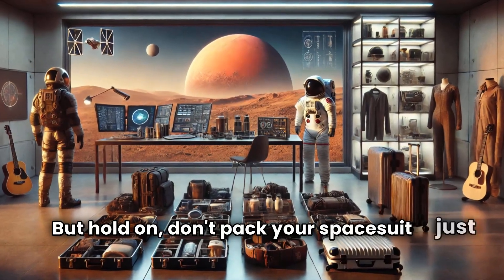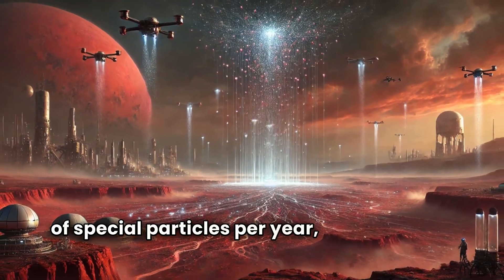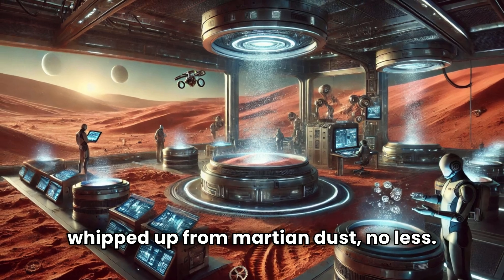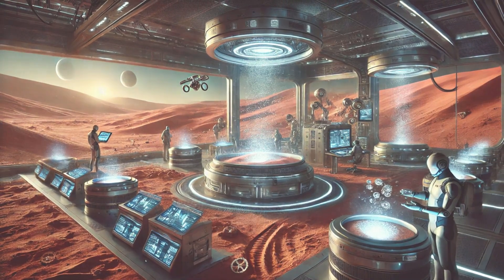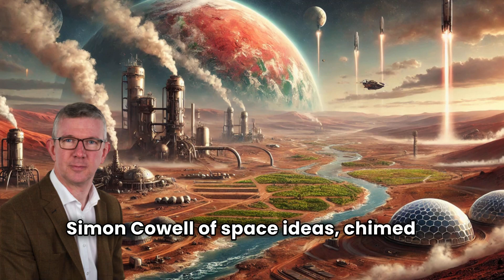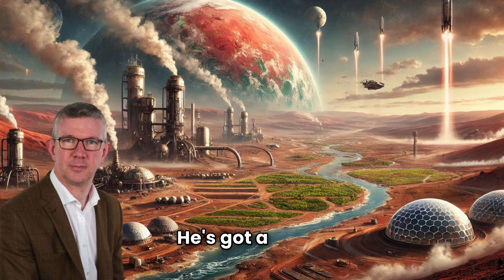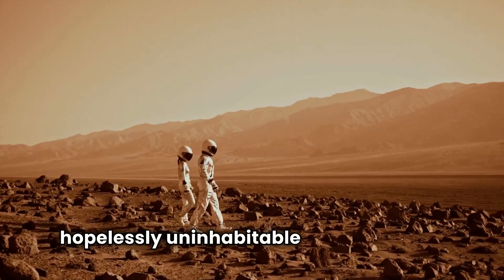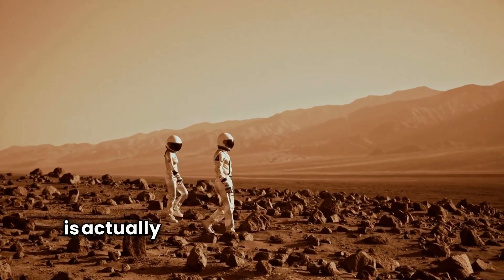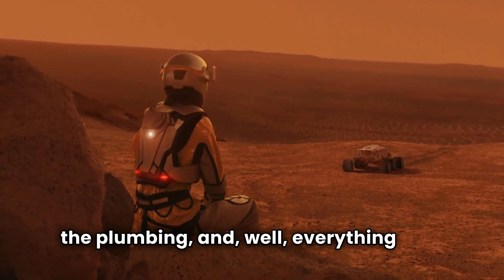But hold on, don't pack your space suit just yet. This grand scheme requires about 2 million tons of special particles per year, which sounds like a lot until you realize these could be whipped up from Martian dust, no less. Talk about a DIY project. Colin McKins, a space engineer who's apparently the Simon Cowell of space ideas, chimed in: it's not every day you hear a terraforming plan that actually sounds fresh.